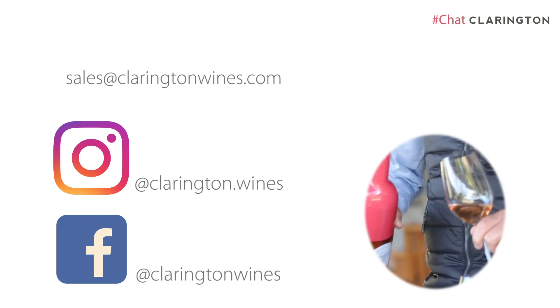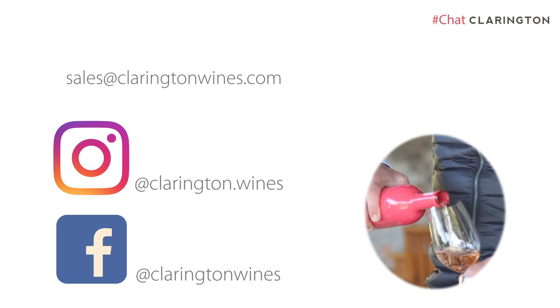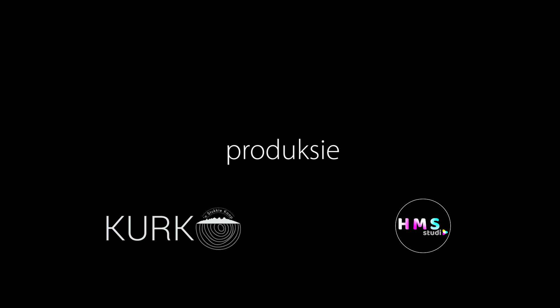Open a bottle, share it with friends, and tell us what you think.